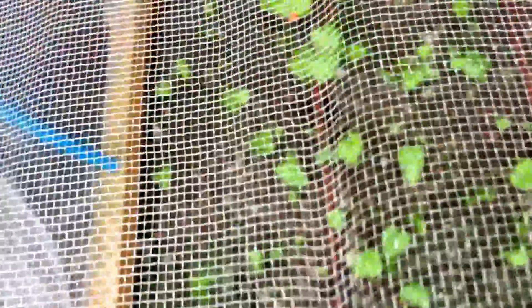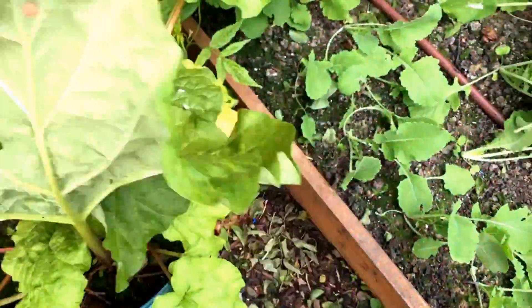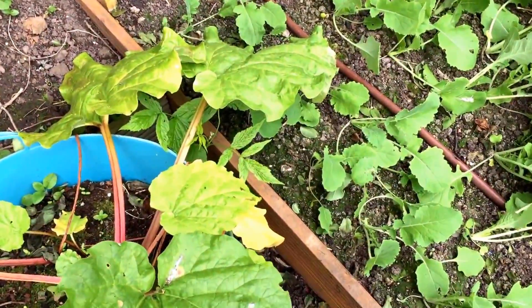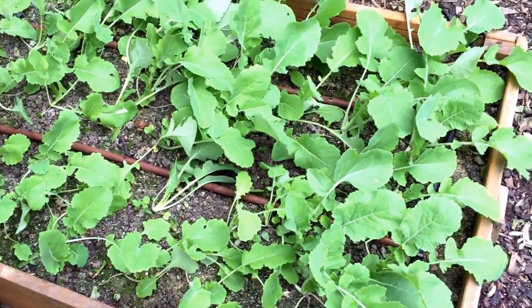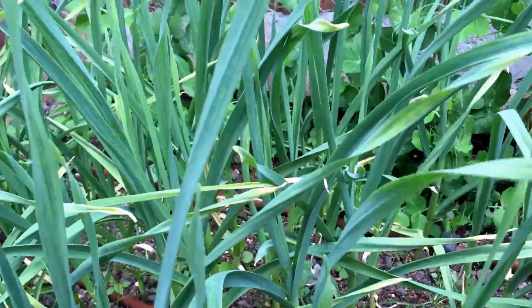Here are my parsnips — they seem to be progressing nicely, I'll just leave them. The carrots in there seem to be going nicely too. The rhubarb sadly has suffered really badly from aphids — I had to give them a spray and it's really gone downhill. And these are my sweets — they really seem to be going well at the moment, so I'll just leave them.